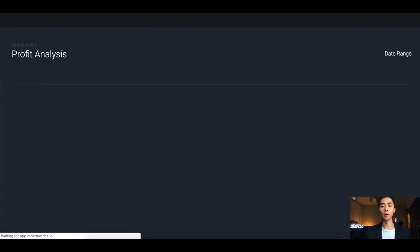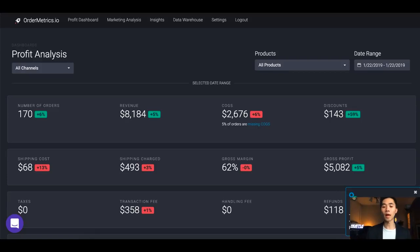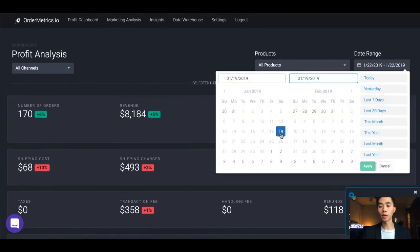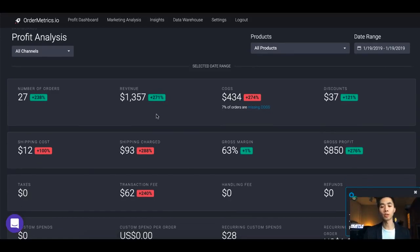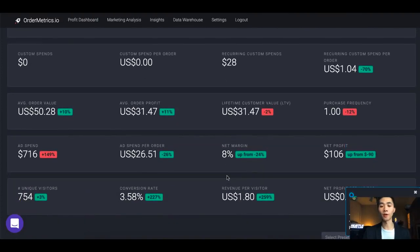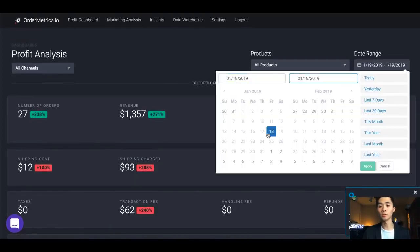Now let's talk about profit. I'm going to refresh Order Metrics, a Shopify app that tracks your profit. On Saturday — the first day I started scaling after my penalization improved — profit was still bad at about 8% and I was still struggling. The days before I was losing money.